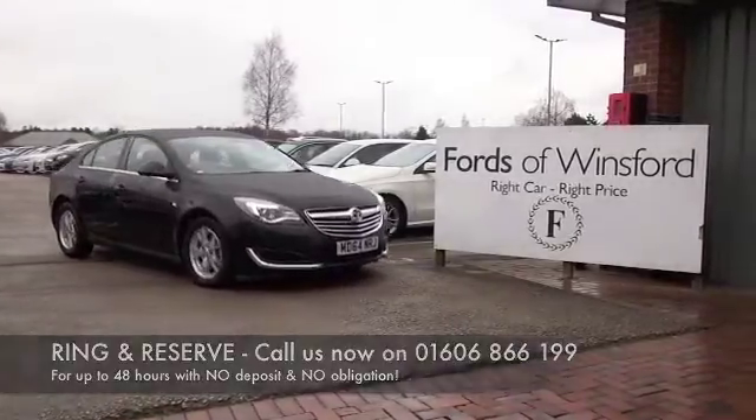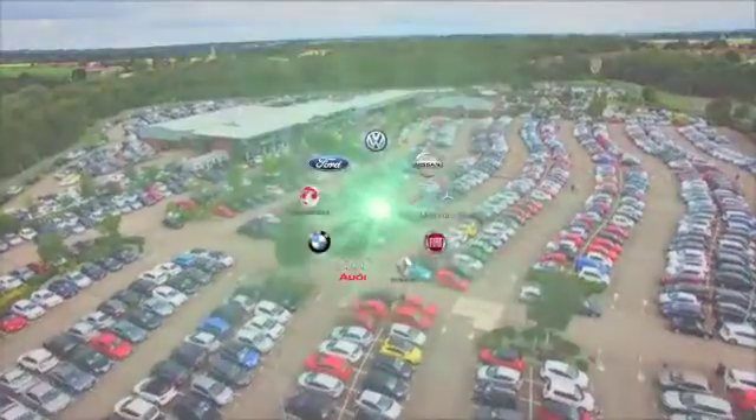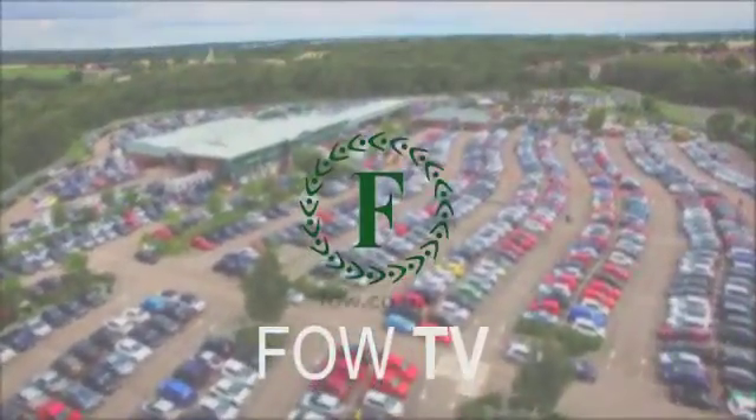If you fancy a test drive, why not ring and reserve? Bring your licence with you, then you can have a test drive and see what you think.